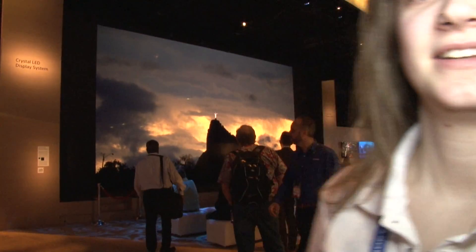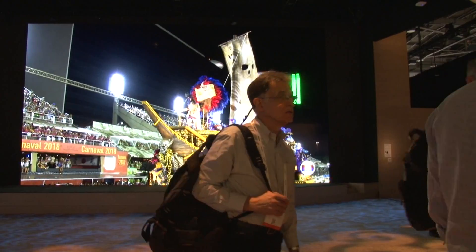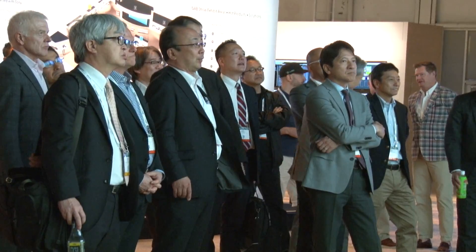This year Sony has a giant crystal wall monitor. It's unbelievable. There's nothing like it that I've ever seen this close.